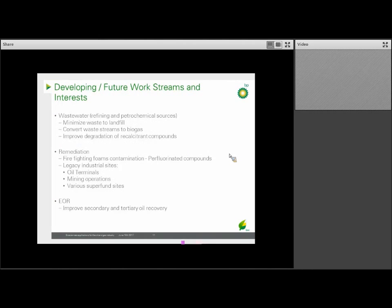Other areas we're interested in and developing future work streams on include wastewater, where we're focused on our refining and petrochemical plants — looking for ways to minimize waste to landfills, including improved degradation of recalcitrant material and converting some waste streams to biogas. We're also looking at remediation, including ways to deal with firefighting foams — perfluorinated compounds — and at enhanced oil recovery, or EOR, to improve our ability to get more oil out of each well.